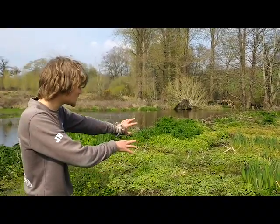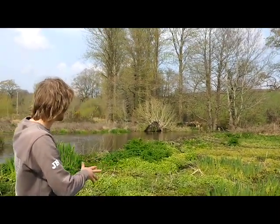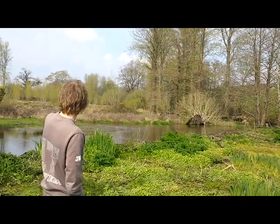The beavers can actually dig up some of these plants and eat the roots, which is super cool. And there's a tree over there that's just fallen over with a lot of dead wood for invertebrates. There's lots of brambles growing up — it's an amazing habitat overall.